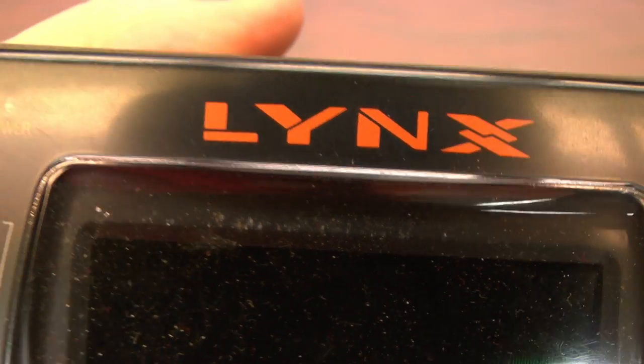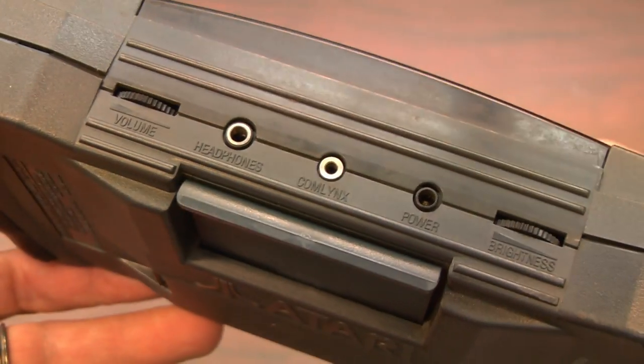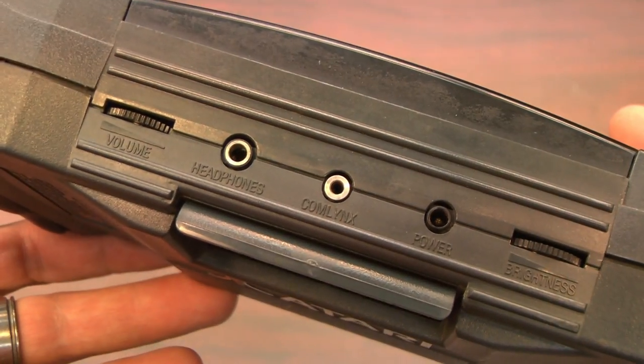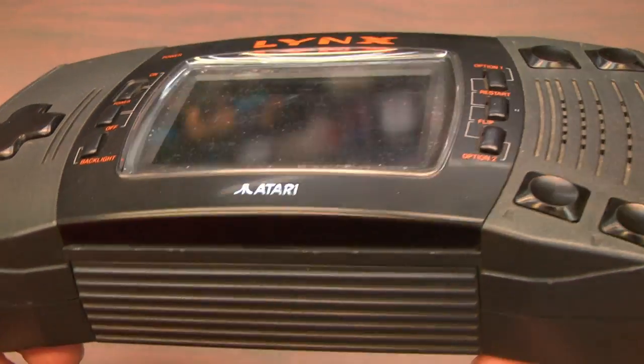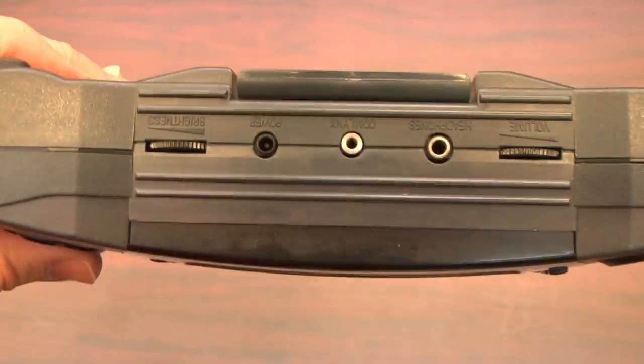It's the Atari Lynx, from an era when game consoles were named after ferocious animals. The Lynx was released in 1989, and if you have giant pockets, it's a handheld portable game system that competed with the Nintendo Game Boy back in the day. The Lynx was expensive, however it came with a color screen, something that the Game Boy did not have.